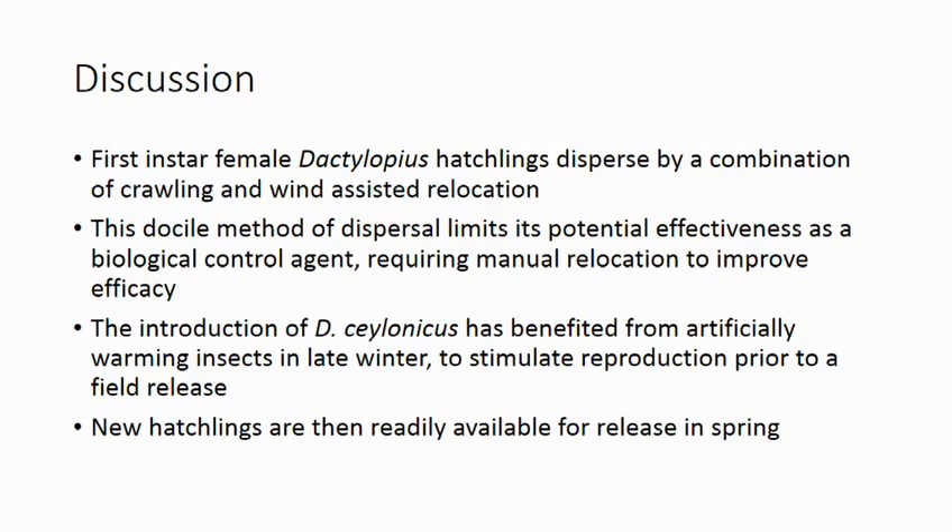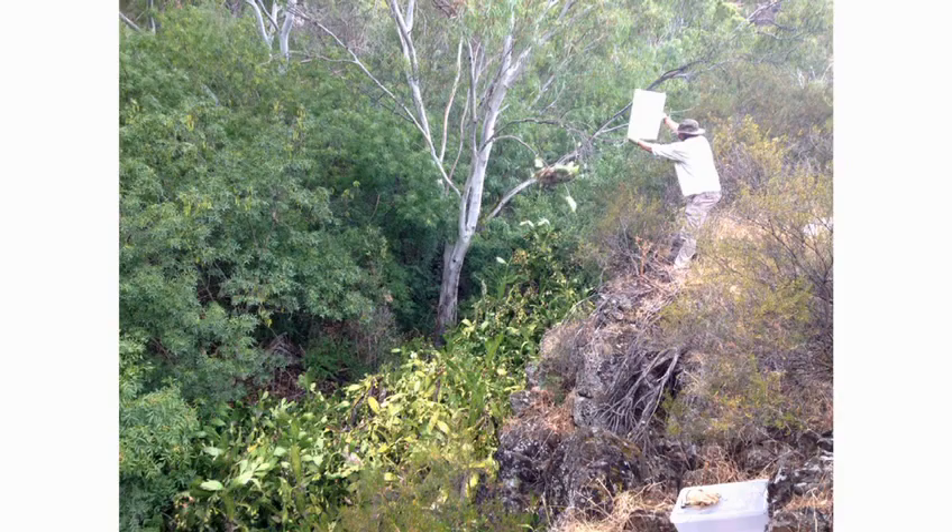In terms of how we implement this in the field — as I showed earlier with the photo of the female, she disperses by crawling, finding a place to bury her mouthpart into a cactus and sitting there. If she doesn't find a location, she'll climb to the top of the plant and disperse into the wind. It's a very passive method of dispersal, so manual relocation is very important for implementing a biocontrol program. Also, artificial warming of the insects in the glasshouses in late winter stimulated their reproduction and had them in a healthier state for field releases. We also decided that the microclimate we released them into was very important.